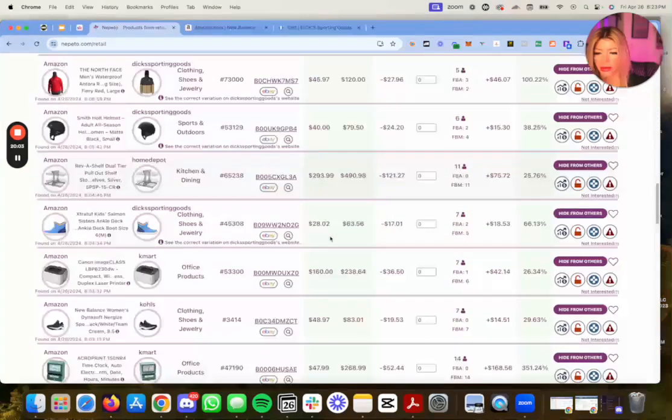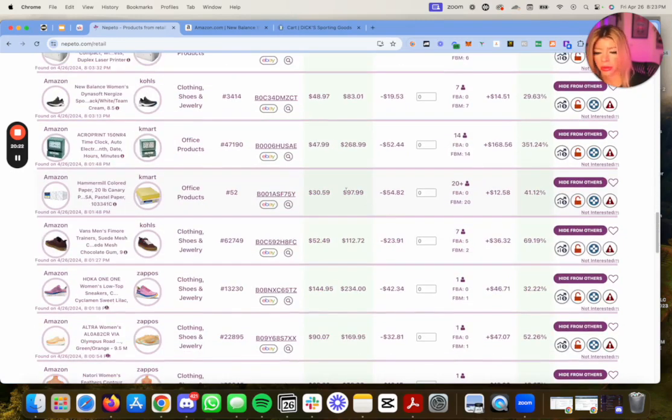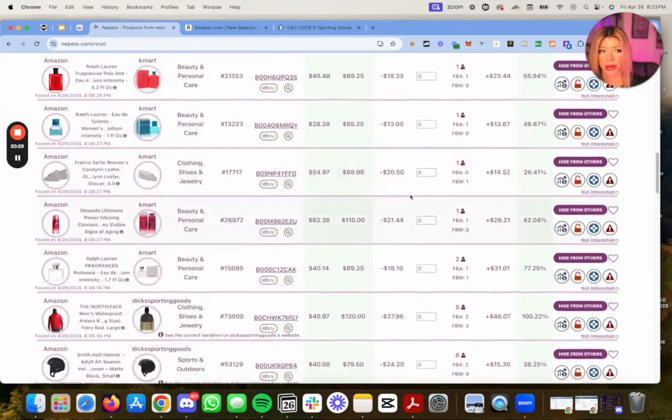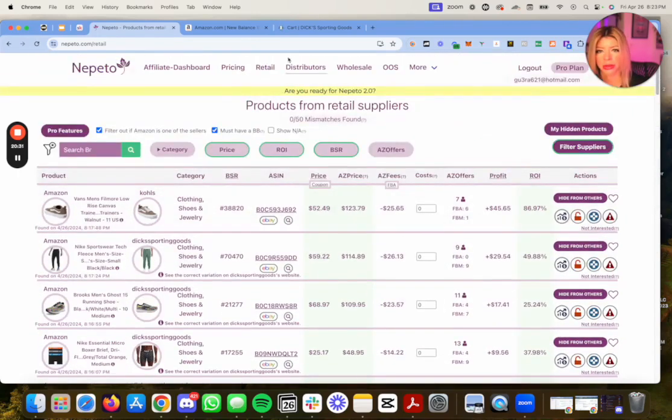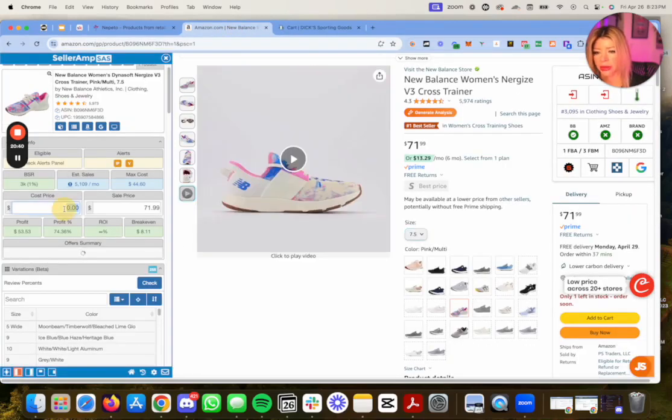Alright, you guys kind of get the idea here. Can't find a winner obviously because it's 8pm — everybody already did their sourcing and tore through this website. So if you're going to use Nepeto, I do recommend sourcing early in the morning when these retail websites restock their products. Because as you can see, we found a couple of winners but when we tried to add them to cart there was an error and they didn't actually add to cart. Like this one here — this would have been a banger.